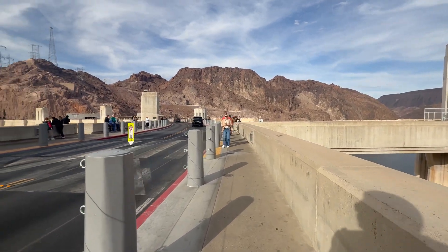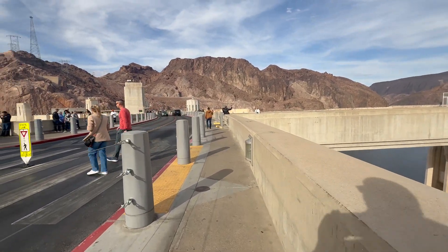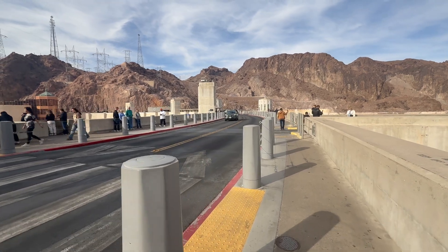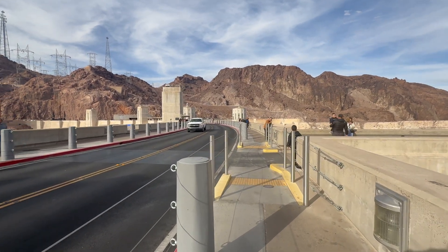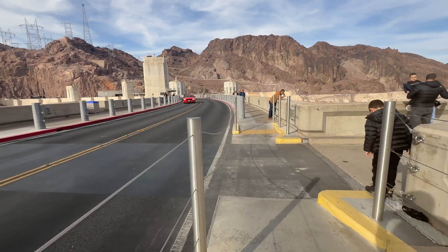Hoover Dam impounds Lake Mead and is located near Boulder City, Nevada, a municipality originally constructed for workers on the construction project, about 30 miles southeast of Las Vegas, Nevada. The dam's generators provide power for public and private utilities in Nevada, Arizona, and California.